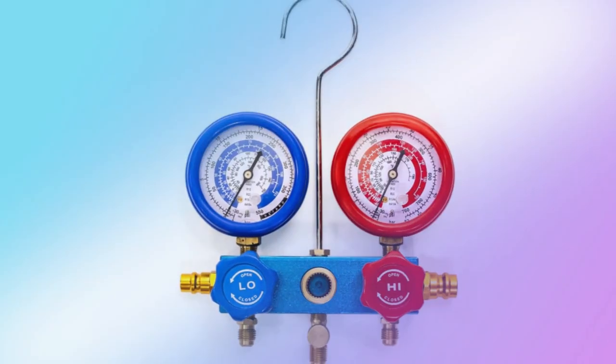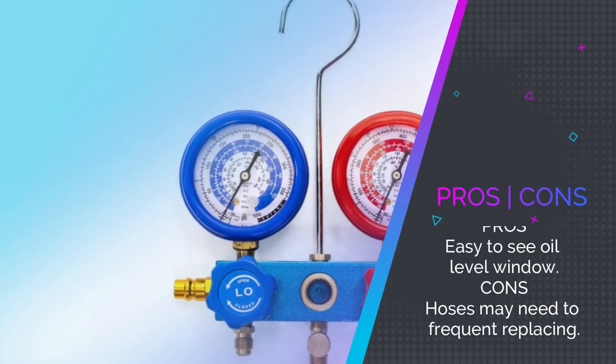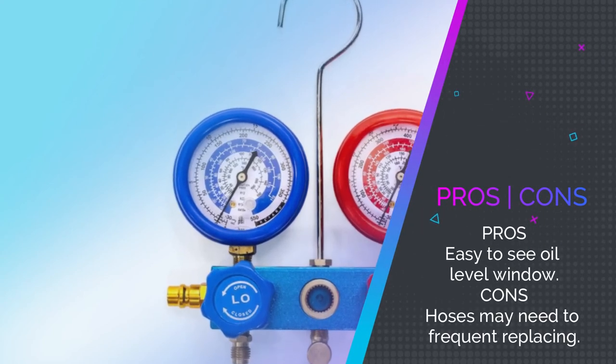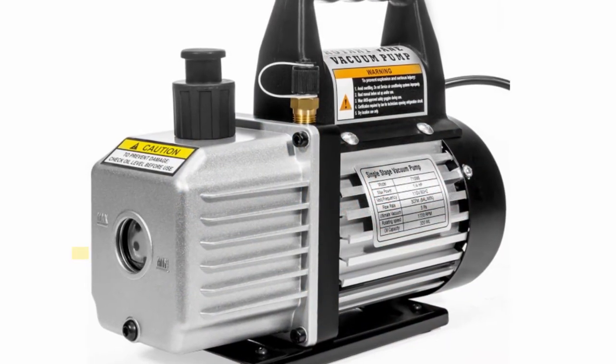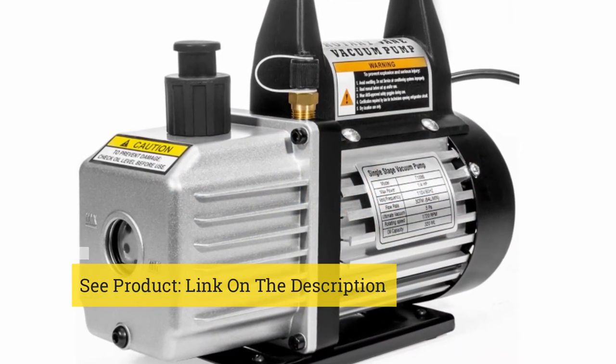With an easy-to-see oil level window, you have everything you need with this air vacuum pump. You can keep all the components together in the convenient carry bag that comes with this kit.